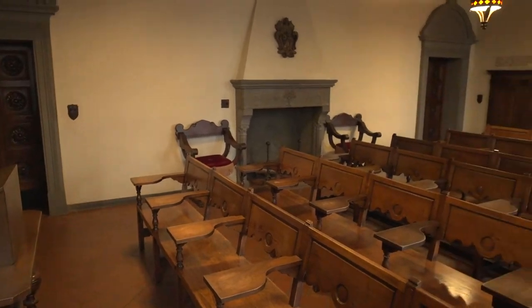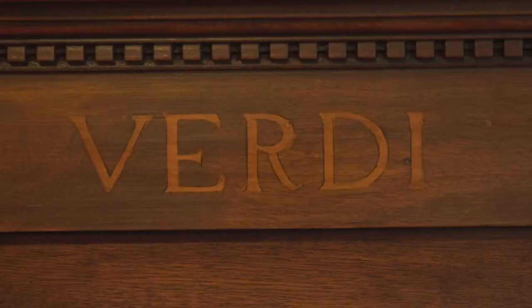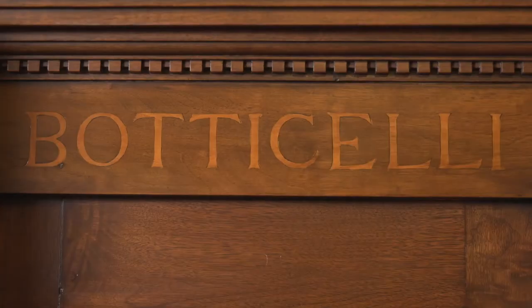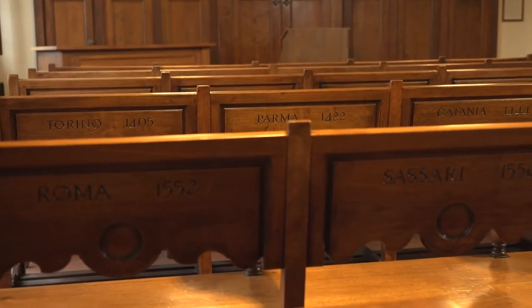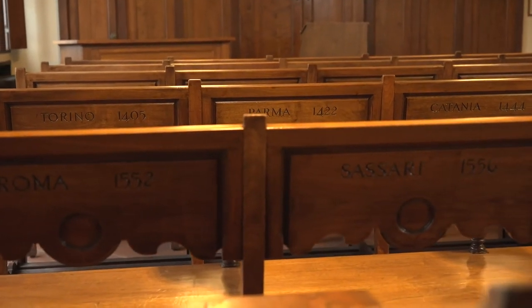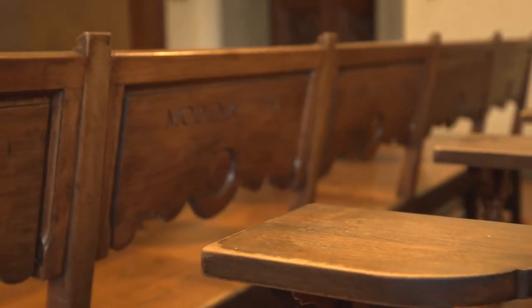The Italian Room is in a Tuscan Renaissance style and shows the names of composers and artists, such as Verdi, Botticelli, and Da Vinci. Student benches are modeled on the appearance of pews, and the backs of each seat bear the name of an Italian town and the year a university was chartered in that town.